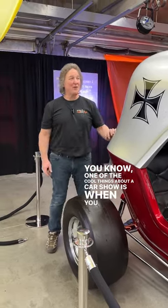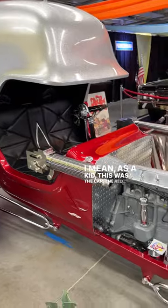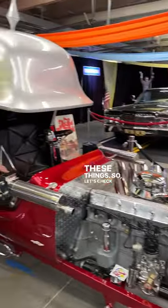You know, one of the cool things about a car show is when you find something like this. As a kid, this was the car — the Red Baron. A lot of people didn't realize that Chuck Miller built some of these things. So let's check this out.